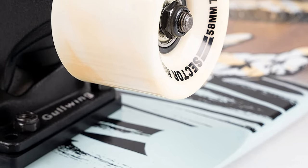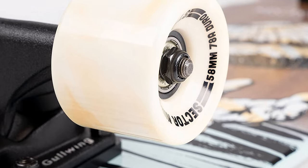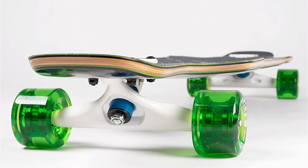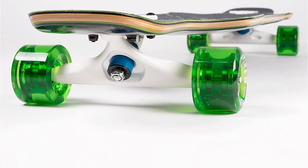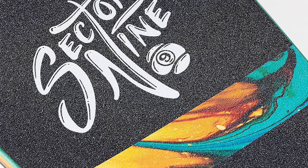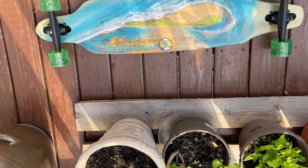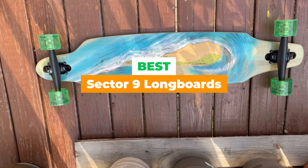The best Sector 9 longboards are the ultimate choice of riders and skaters around the world. They're designed to be top of the line with the best construction and finishing, with no corners cut on performance and durability. Whether you're a casual rider or downhill free rider, Sector 9 has your back with a wide range of longboards for all rides.